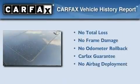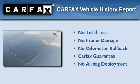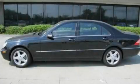Not to mention that this Mercedes-Benz qualifies for the Carfax buy-back guarantee. Stop by today and test drive this vehicle for yourself.